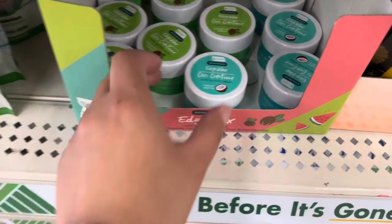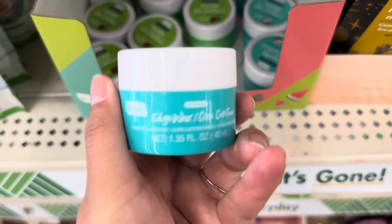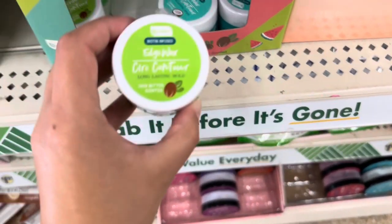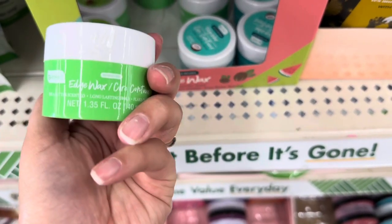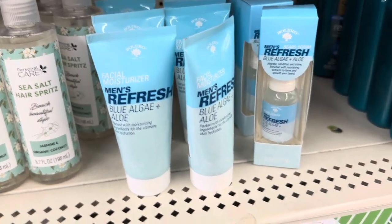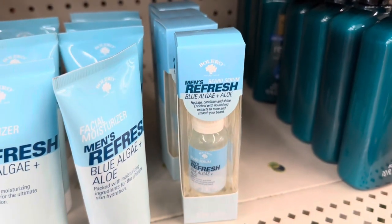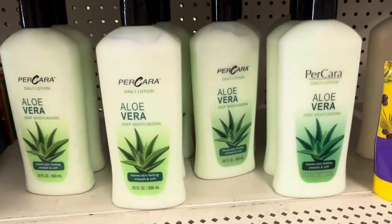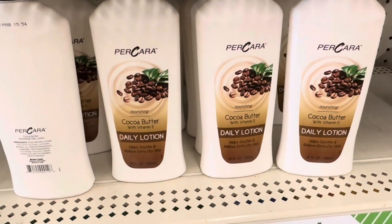They also had Edge Wax in this coconut scent, and they also had this Shea Butter scent as well. They had some new facial moisturizer for men, and this one is a beard serum. They had this 20-ounce aloe vera lotion, and they also had it in cocoa butter.